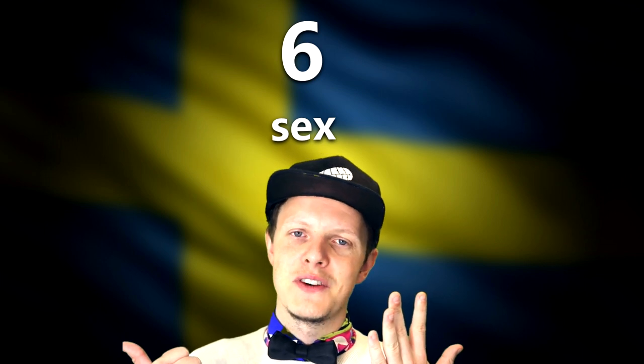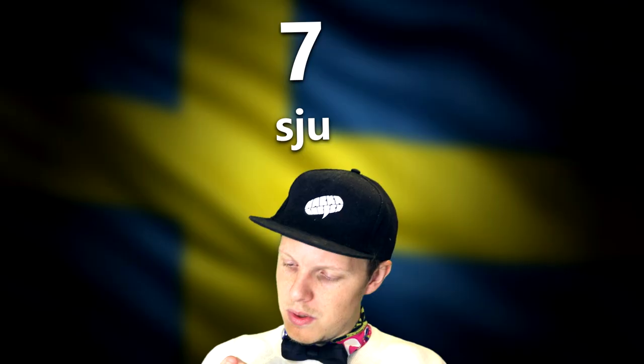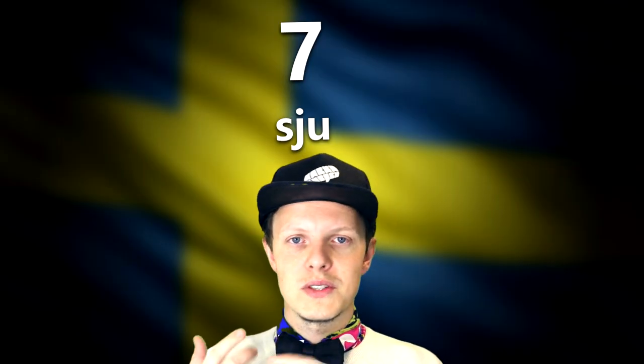Sex — yes, that's how you pronounce the number six. It's also another word, which is immature but there you go. And then we come to the number seven, which I think most people will stumble upon because it's pretty difficult to pronounce — it's 'sjö'. It's almost like you're blowing out a candle.